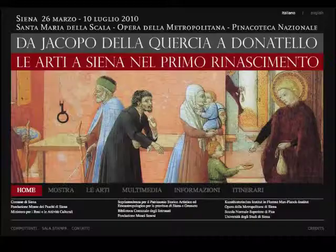We're here with Ana Maria Guilucci of the Museum in Siena, which is putting on this exhibit on the early Renaissance in Siena. What was the biggest challenge to organize this exhibit?